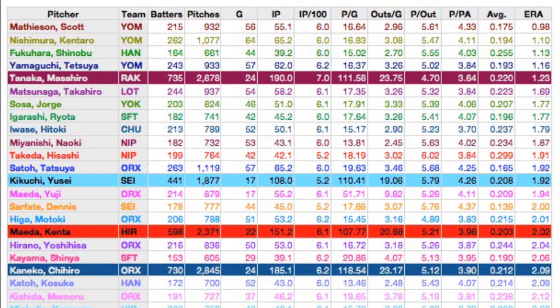One way you can tell starters and relievers apart on this video is that relievers have just their text colored, while starters have the background of their record colored — this will come in handy later. The columns listed include the pitcher's name, current team, number of batters faced, number of pitches thrown, games pitched in, innings pitched, a projection of innings pitched per 100 pitches, pitches per game, outs per game, pitches per out, pitches per plate appearance or batter, opposing batting average, and the pitcher's ERA. All stats going through Friday, September 13th. What started out as just a couple of columns grew very quickly, as I really like to see a lot of what's going on and not just rely on a single field of data.